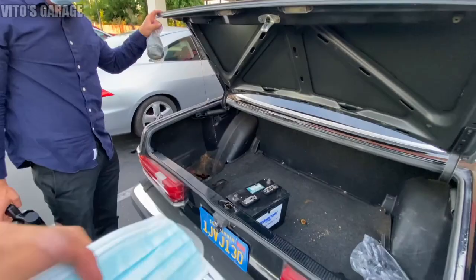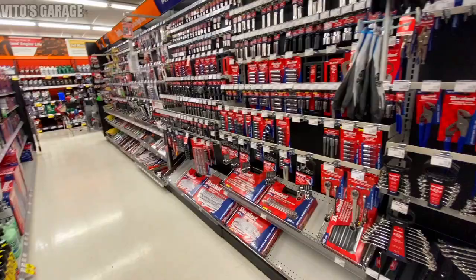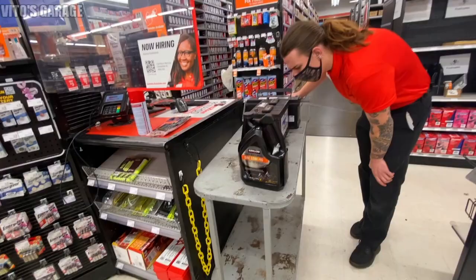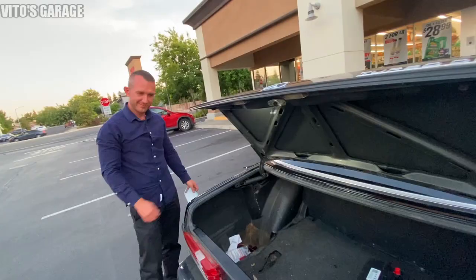We're returning our used oil at AutoZone - recycling it properly. We got ourselves the battery, some fluid film, and some other stuff. Ready to go save that car and save the day.